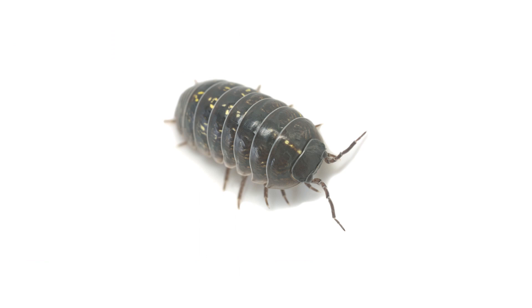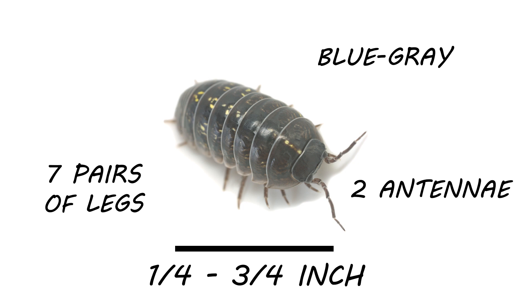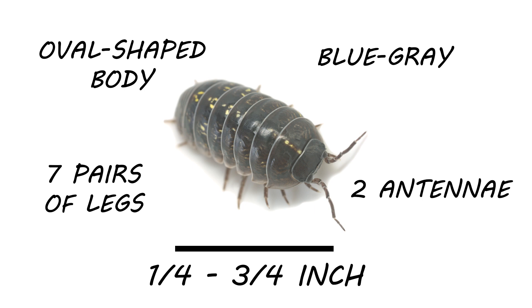Pill bugs will grow to be about one-quarter to three-quarters of an inch in body length. They have seven pairs of legs, a pair of antennae, and are usually bluish-gray to black in color. Their bodies are ovular-shaped, and they can curl up into a round ball when disturbed. Other names for pill bugs include wood lice, wood shrimp, and doodle bugs.